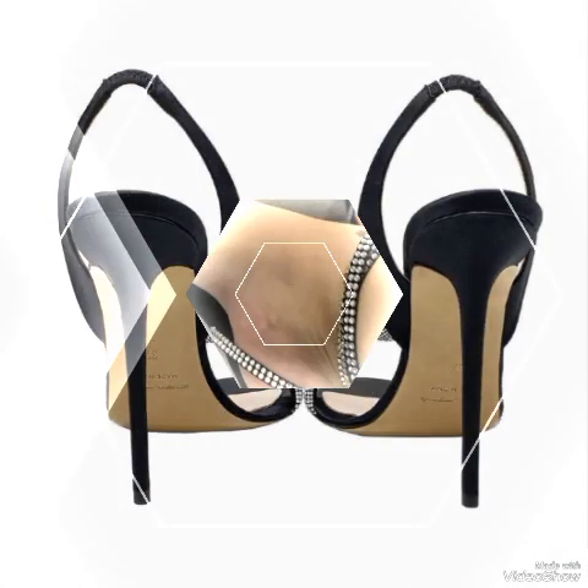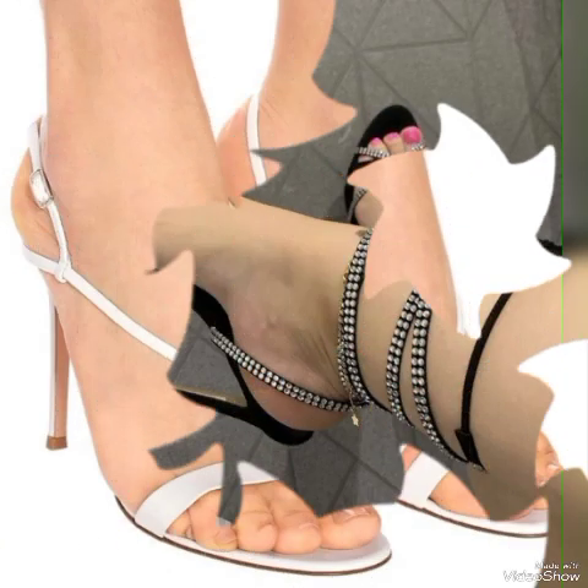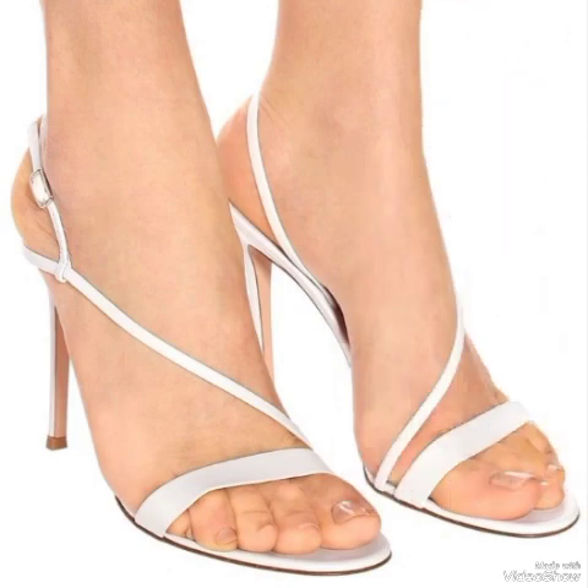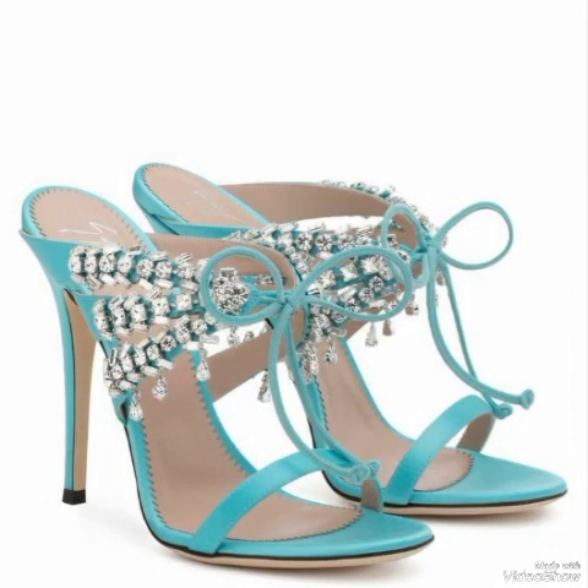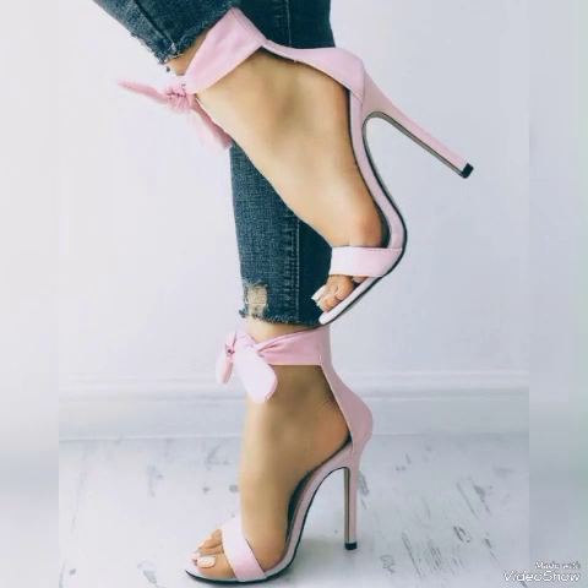So friends, if you like my video then share it with your friends, families, and relatives. Also tell me in the comment section that you watched the video and your thoughts about the designs. So goodbye friends, till the next video. See you soon with another beautiful video about high heel sandals from different foreign countries for the ladies. Allah Hafiz.